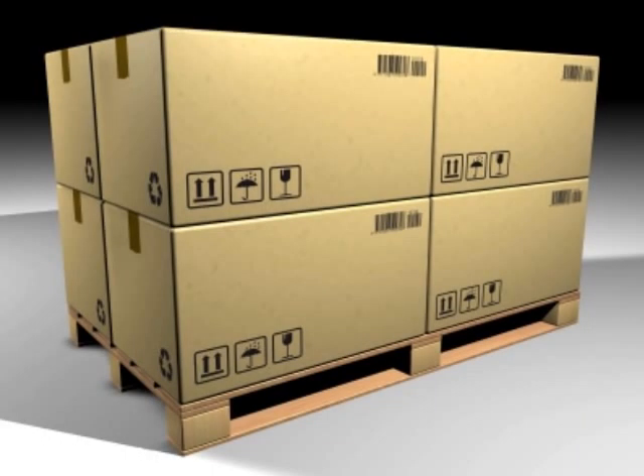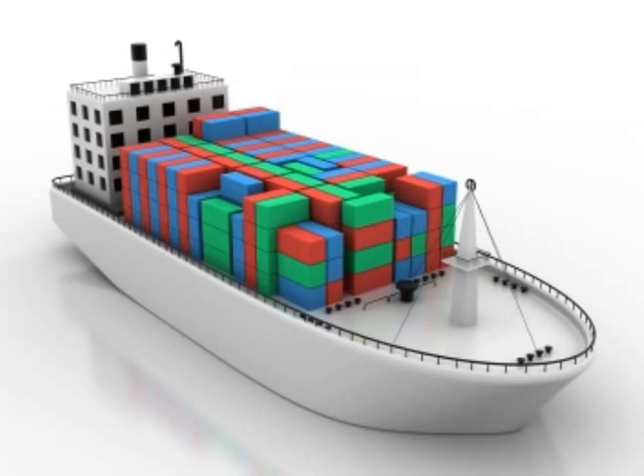To extremely save, if you have more than five boxes, sea shipping can be an option for you. You might save a tremendous amount shipping to Las Palmas. The great thing about shipping by ocean is that it is based on the cubic feet of your items and not so much the weight.